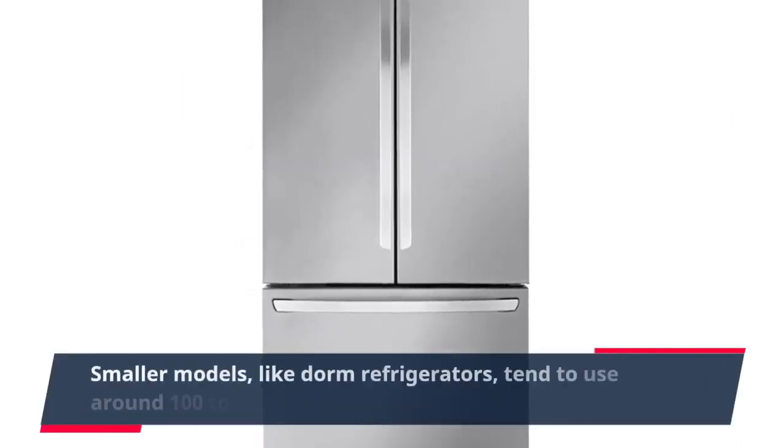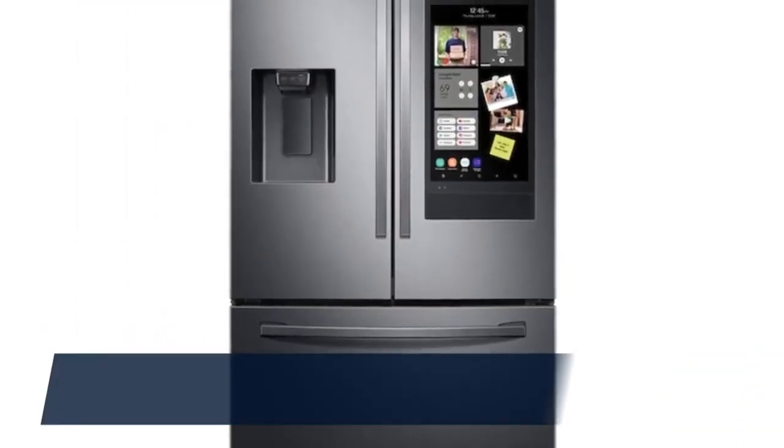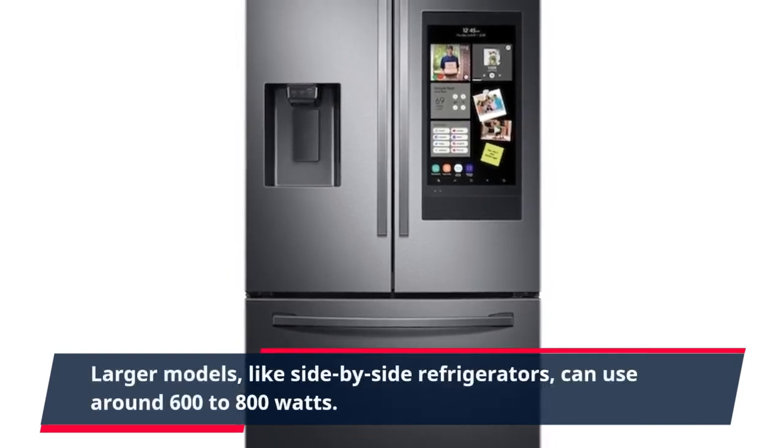Smaller models, like dorm refrigerators, tend to use around 100 to 200 watts. Larger models, like side-by-side refrigerators, can use around 600 to 800 watts.